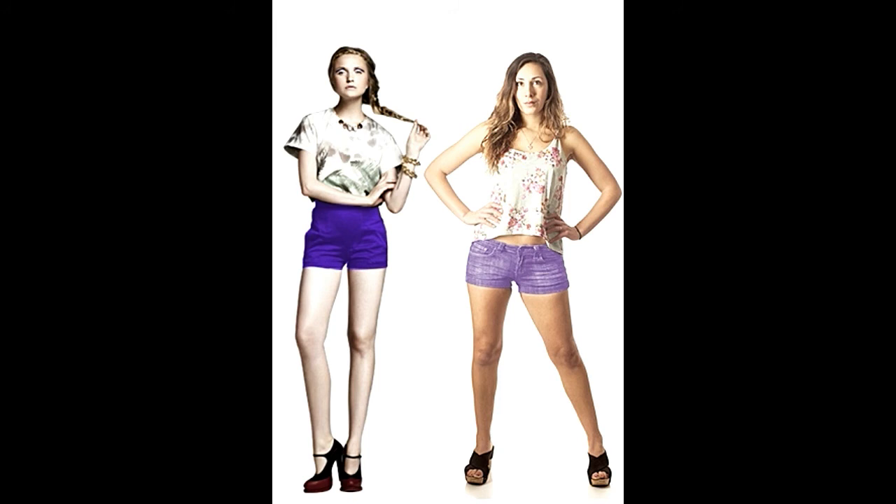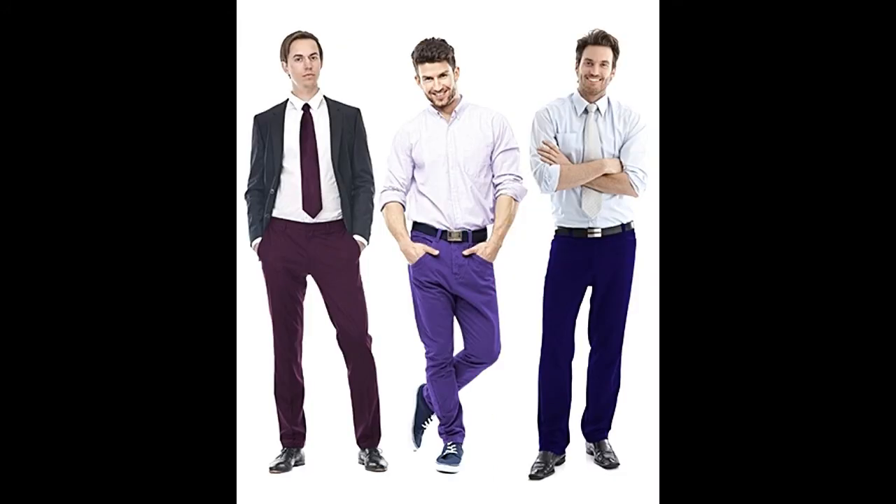For men, you may have slightly fewer options than the gals, but you too can pull off purple pants in style. They look smart and dapper for both a formal and a casual look. Here's some inspiration for you.